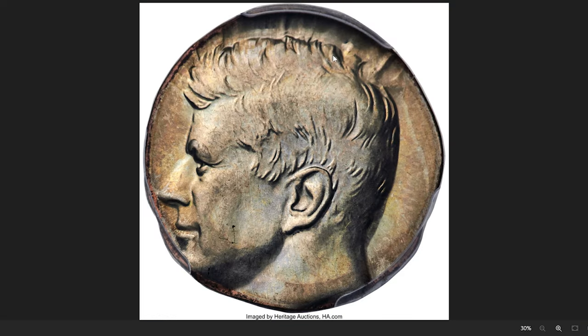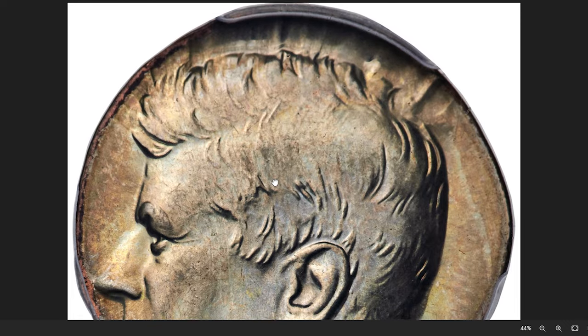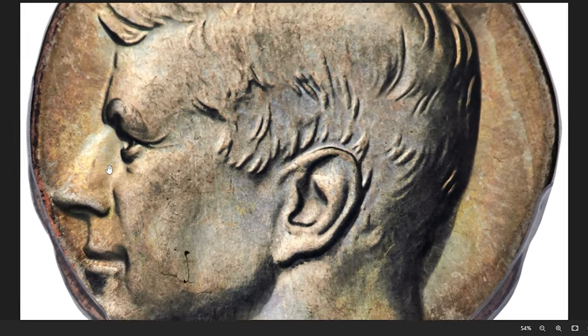The portrait is nicely centered on the undersized flan, with all of the head complete except the tip of the chin. The letters BR and LIBERTY are present, but are so distorted from flan expansion that they are illegible. It was sold for $2,220.